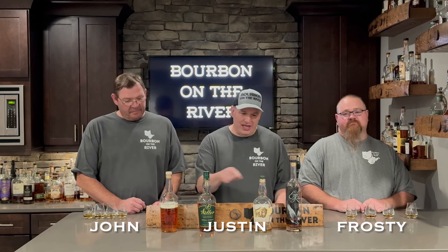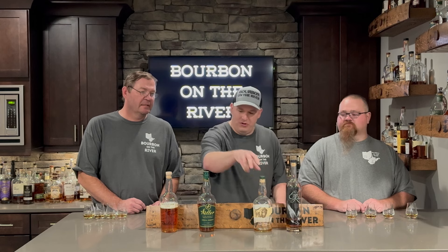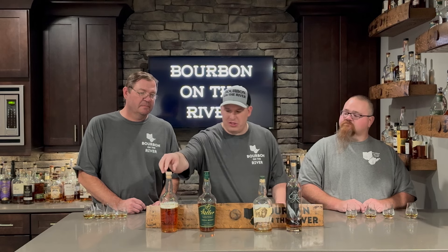Welcome back to the channel. We're Burp and Olin River. I'm Justin, that's John, and this is Frosty — he's new to the channel. Today we're sampling four of the under $40 offerings from Buffalo Trace: Eagle Rare, Buffalo Trace, Weller Special Reserve, and their newest one, the Traveler Whiskey.